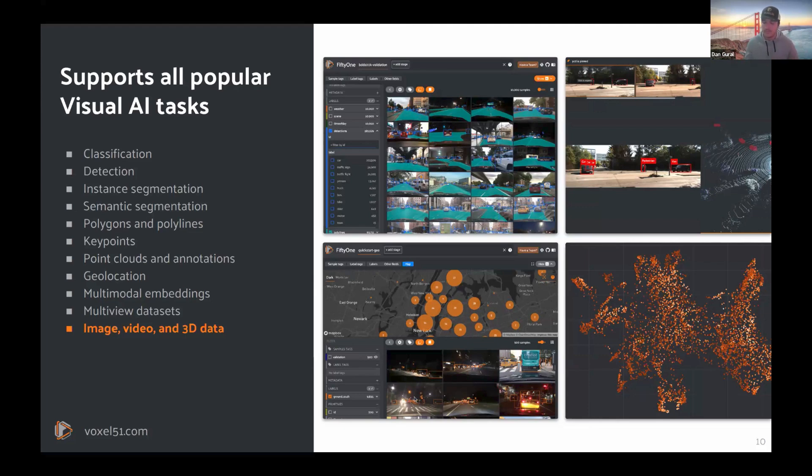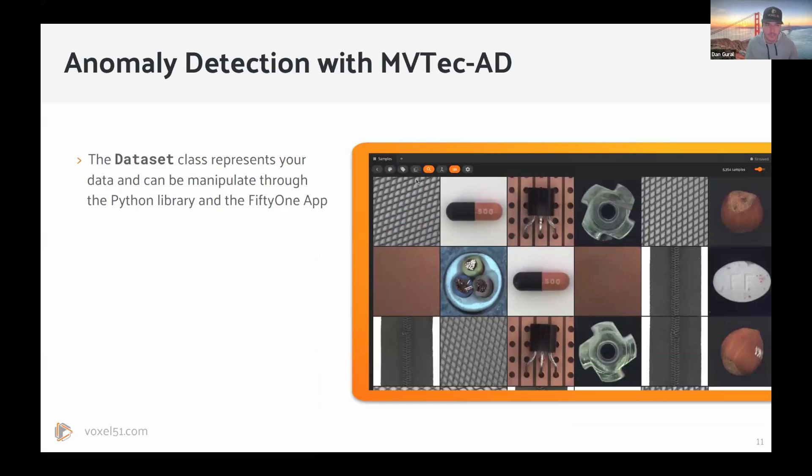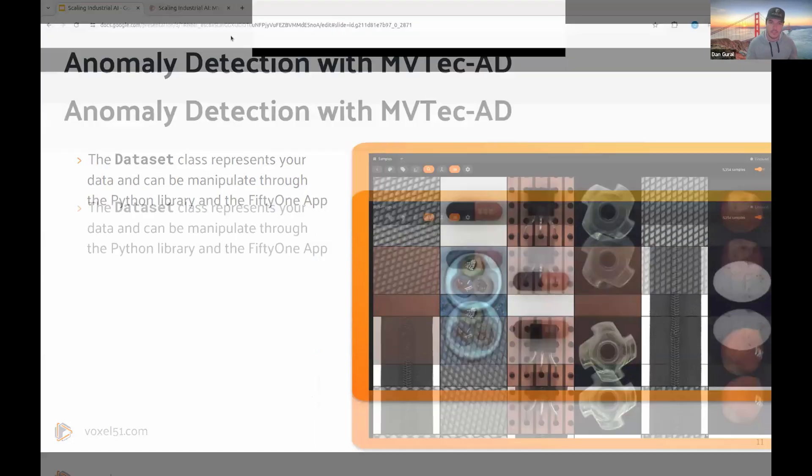We'll see how this all plays into industrial AI with our use case today. We're going to take an example of being at a bottle factory and look at the MVTEC AD data set — one of the most popular industrial AI data sets today. It features a bunch of different small components made in a factory, such as electronic components, materials, pills, bottles, nuts, and more. We're going to take a specific look at just the bottles.